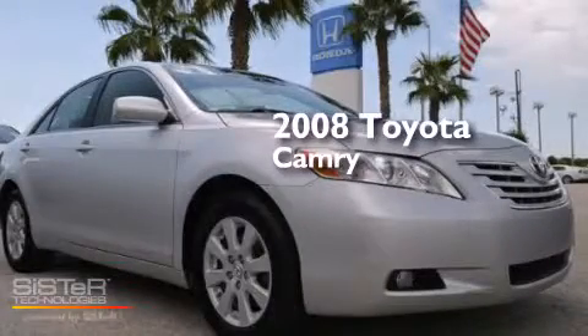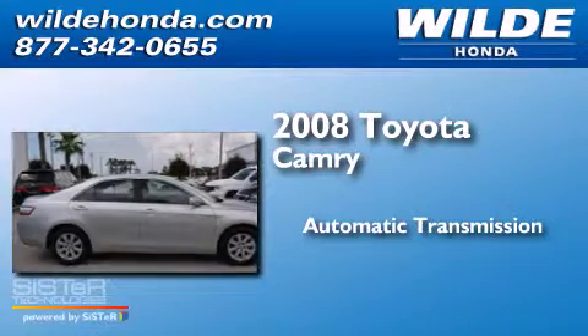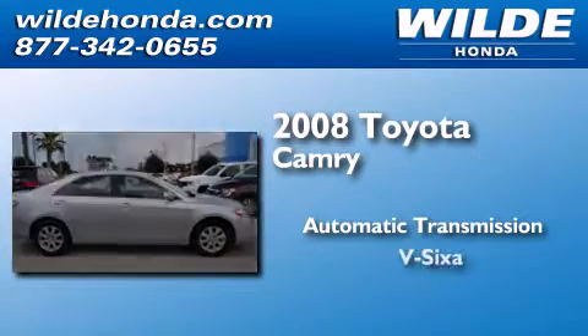This is a 2008 Toyota Camry. This four-door sedan has an automatic transmission and a V6.